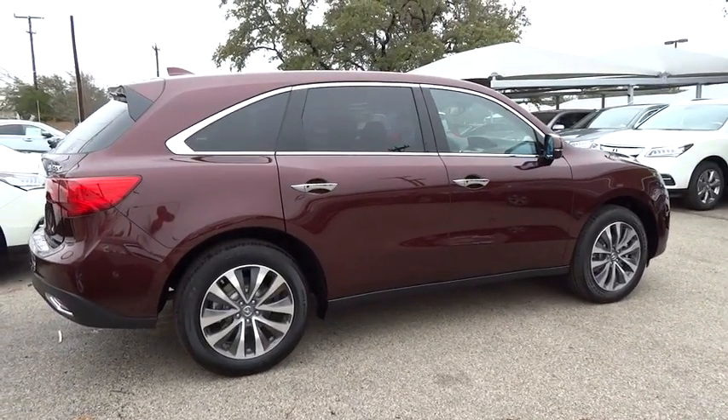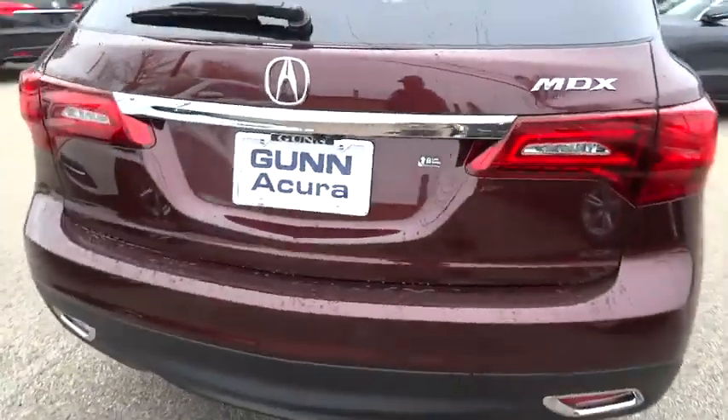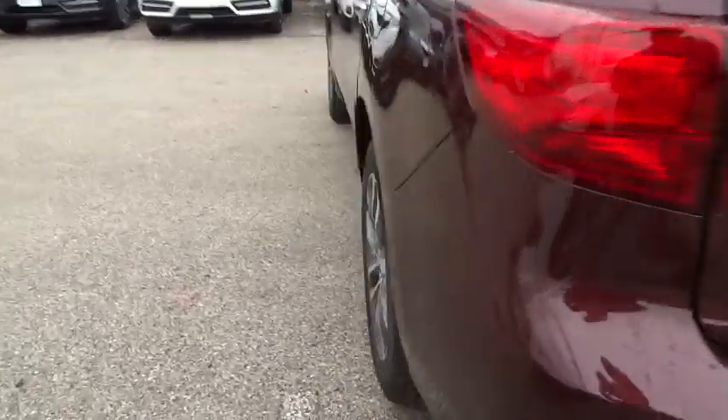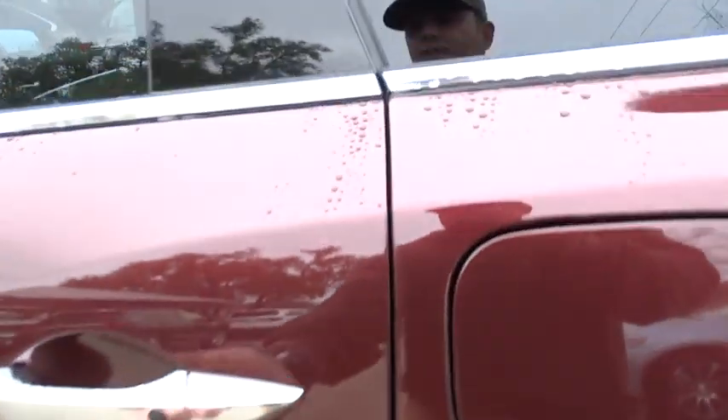Here are some of this vehicle's great options: stability control, traction control, navigation system, steering wheel audio controls, anti-lock braking system, power lift gate, power passenger seat, air conditioning, driver airbag.